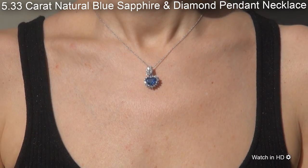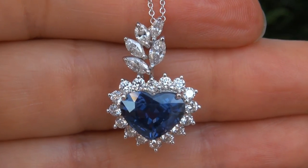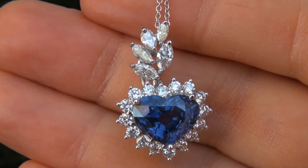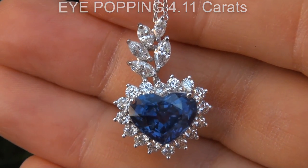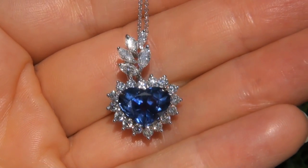...5.33 carat natural blue sapphire and diamond pendant necklace. It is a genuine solid 18 carat white gold pendant necklace from a private estate collection. The blue sapphire weighs in at an eye-popping 4.11 carats with near flawless VVS clarity and displays the most sought-after solid vivid blue color.